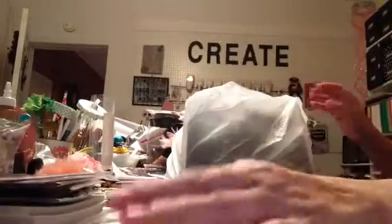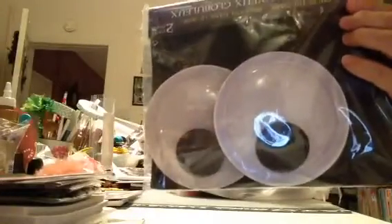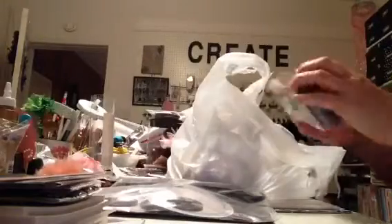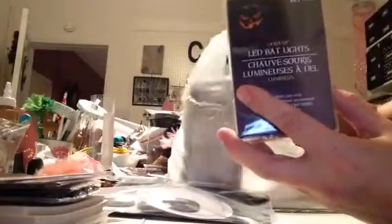Some of the ones that I wanted were out of stock. So now on to my Dollar Tree haul. I picked up some of these scary eyes — I'm going to put them on my front door. I thought those were really cute. I picked up some of these bat lights and also the pumpkin lights.